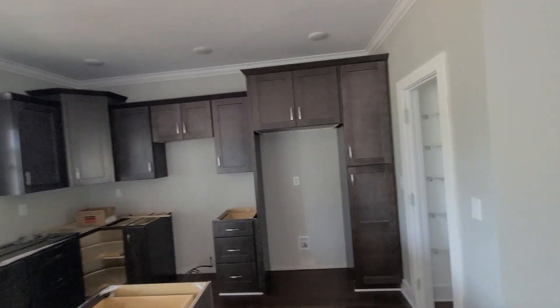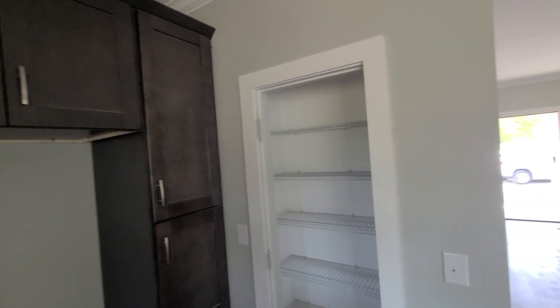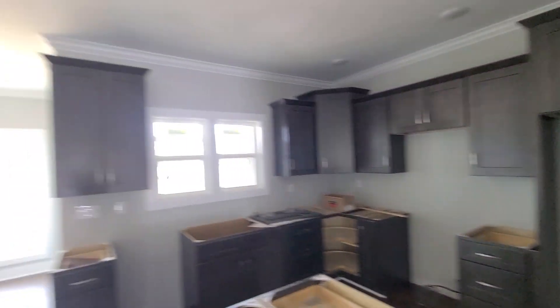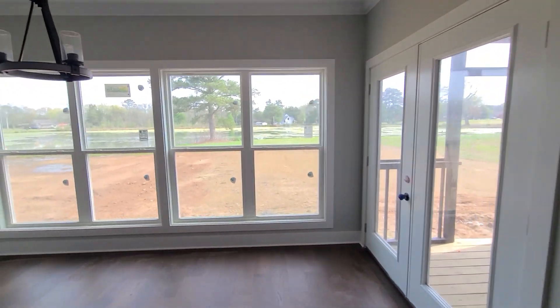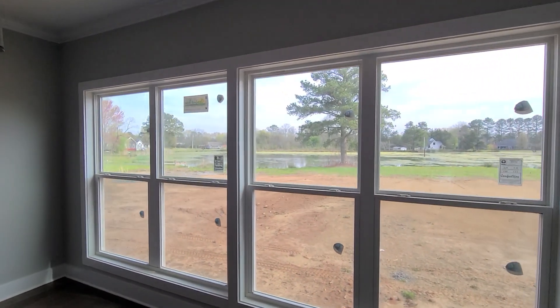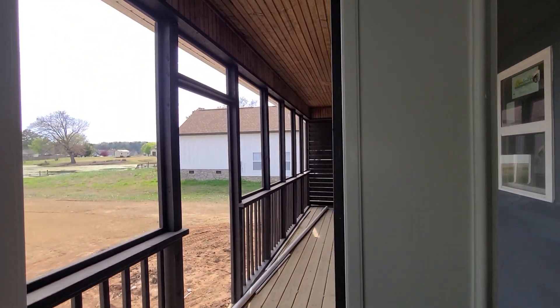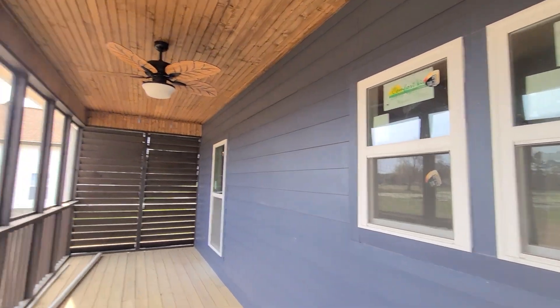They have granite countertops that are ordered, and this is your pantry — it's about the same size as the other one. And there is the yard with the screen porch. It looks like they're going to add the screen porch.